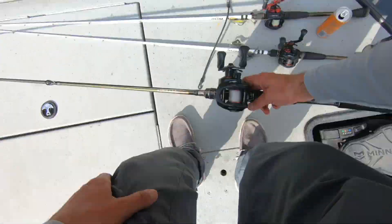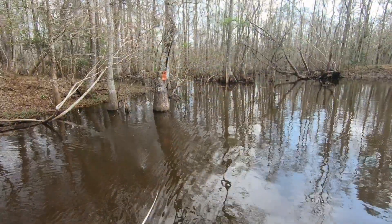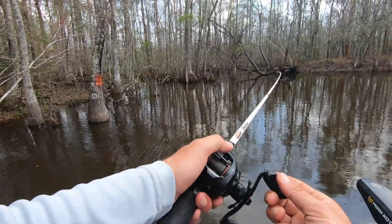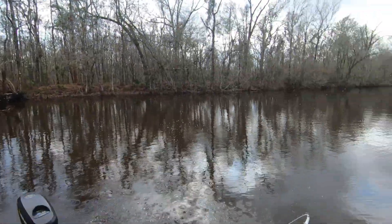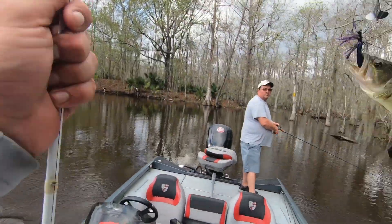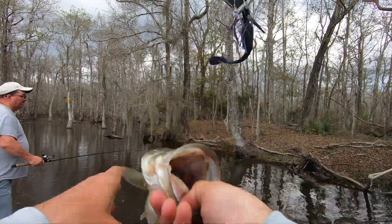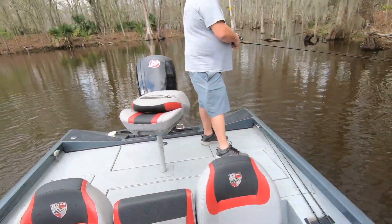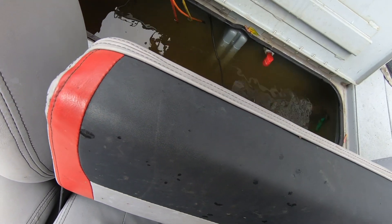I'm gonna throw this in there, see if there wasn't another one. It's a black one!